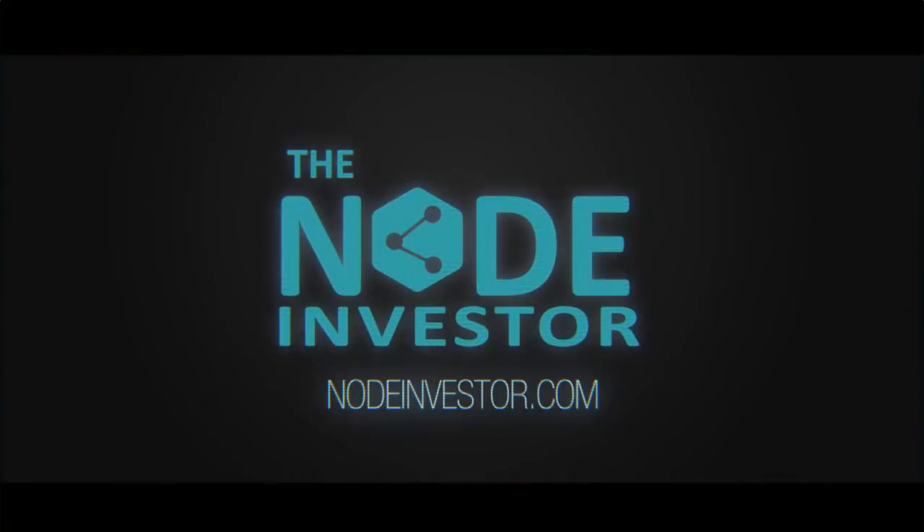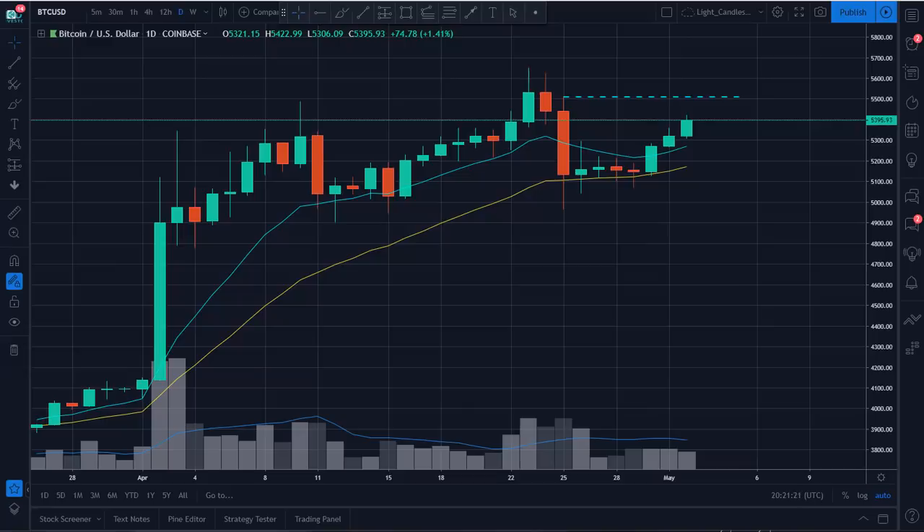Hey, what's up guys, Node Investor here. Going to look at the total cryptocurrency market cap as well as the alt-only market cap to see a clear picture of what we've really been seeing for the month of April. Really, the best place to be has been Bitcoin, as many of these alts continue to lose ground versus Bitcoin. April was not necessarily the alt season that would have continued the very strong first quarter.